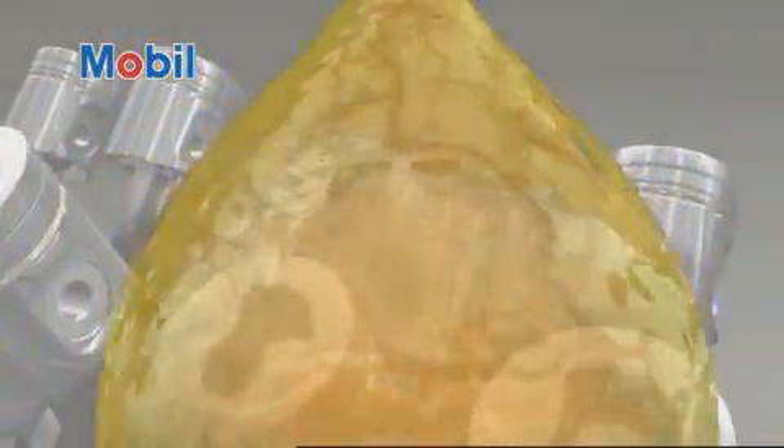Gas engines are built to run, but what if they could fly? We know that you want to be more competitive in your industry, and whether it's cost efficiency, reliability or maximizing uptime, improving productivity is the key.